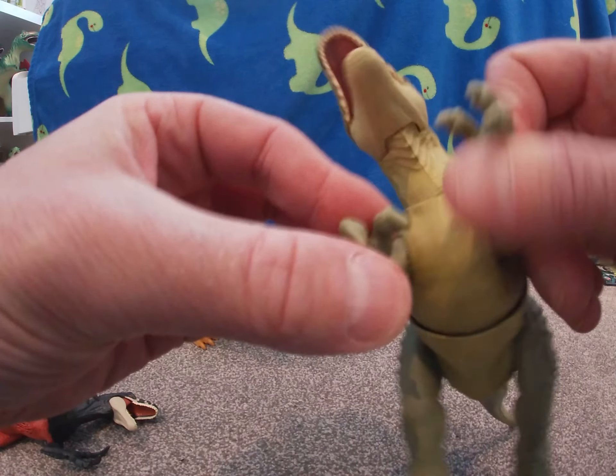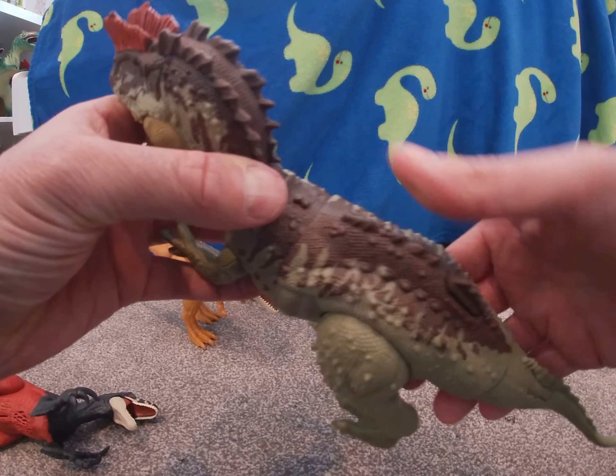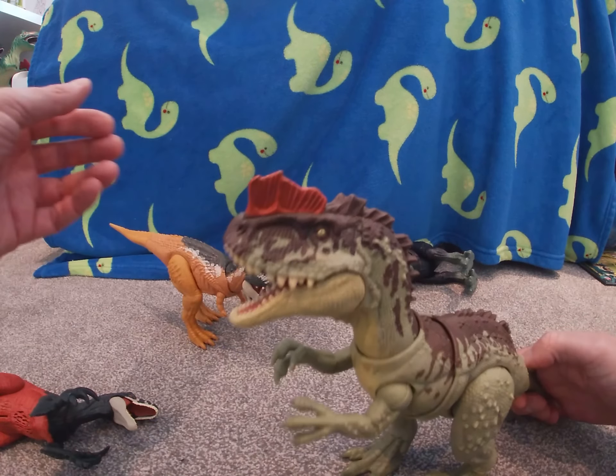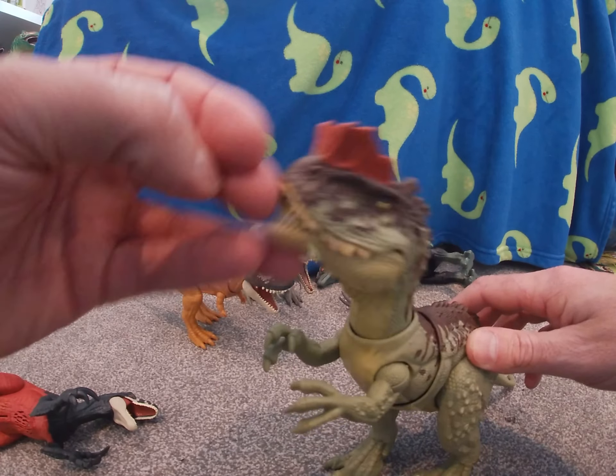Look at the size of those claws, guys! He's got cool colors on the back, spikes, and enormous legs. He'd be like a fast T-rex. Check this out — Yangtosaurus!